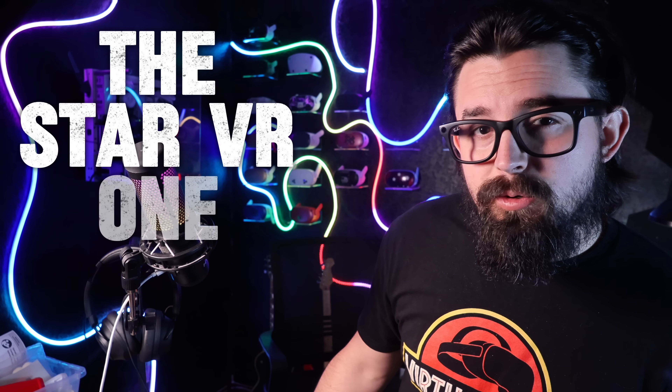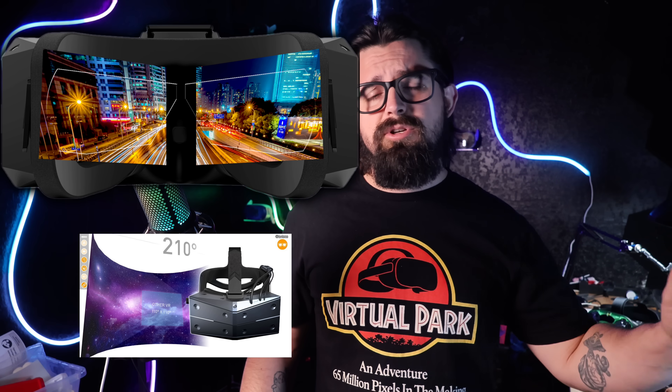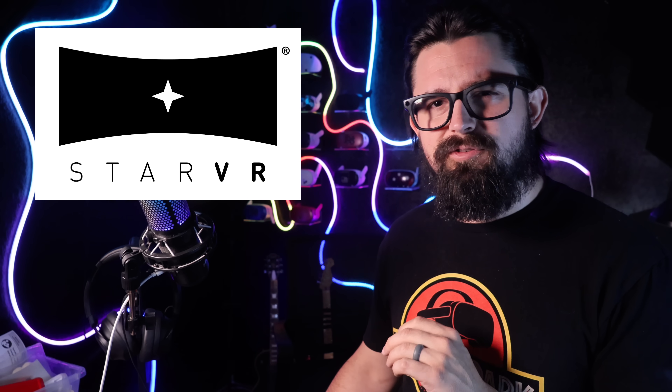Coming in at number five, we have the Star VR 1, which has almost become a bit of a myth in the VR world. Its claim to fame was its 210-degree field of view — wider than the human eye — and even by today's standards, that's a level of immersion that other headsets just couldn't match. It cost $3,200 when it launched in 2018, but factoring in inflation, that figures out to about $4,000 today. You also couldn't just pick one up from a store; you had to apply to be part of their developer program, which made it super rare then and even more rare now.